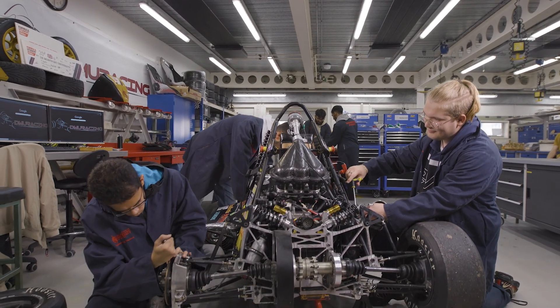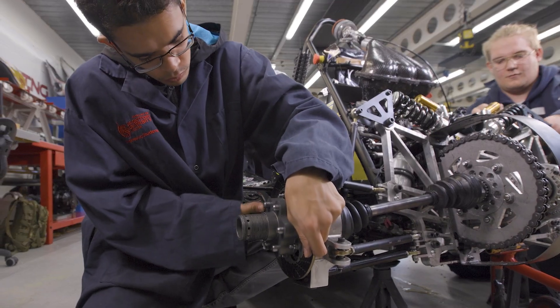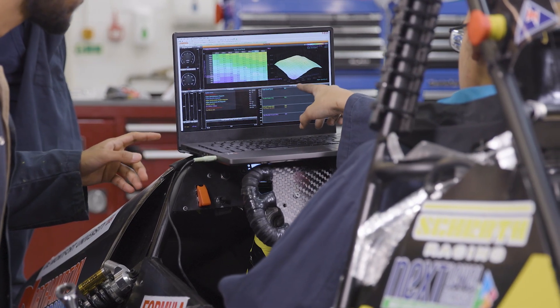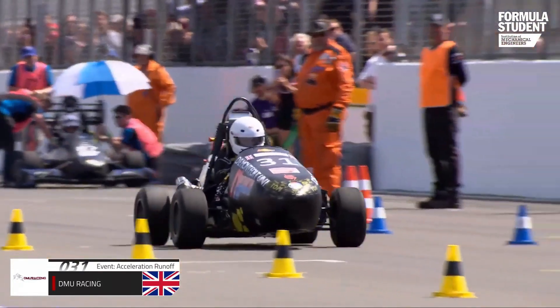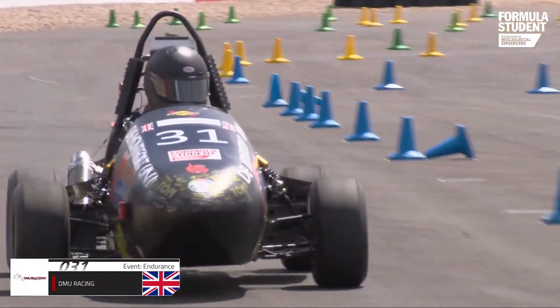There is also the option to join student societies such as DMU Racing and take part in the Formula Student Competition, an annual event set up by the Institution of Mechanical Engineers which challenges universities to design, build and race a single seat racing car.